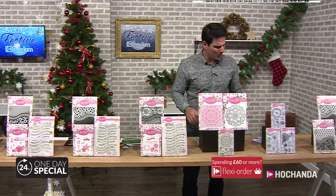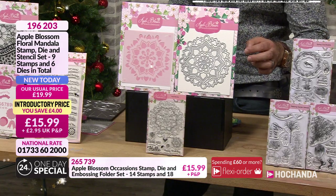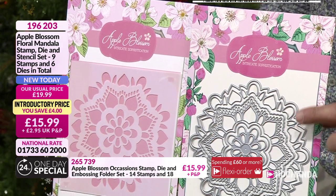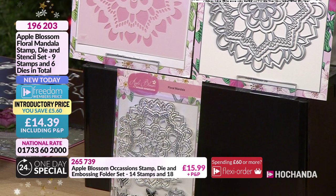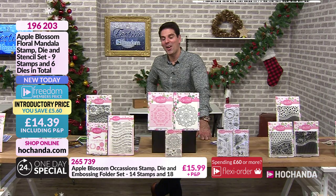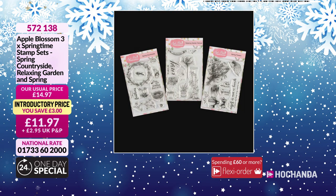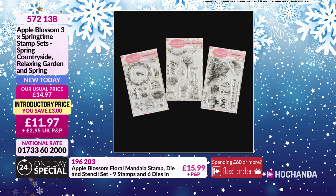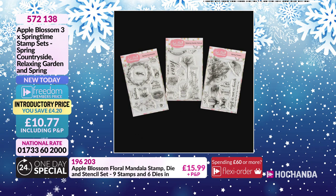The Floral Mandala - 50% of the stock. Very busy for this and this is just the first live hour. Look at that as a die - fantastic. Then you've got the corresponding stencil and the coordinating stamp as well. £14.39 your price. 196203 your item number. We are busy. The springtime stamps - you're getting all three sets. Very busy for this. Helen was surprised when she saw the price - £11.97 is a great price. But look what happens if you're a Freedom member - it comes down to £10.77 for all of those. 572138 your item number, approaching 20% of the stock.